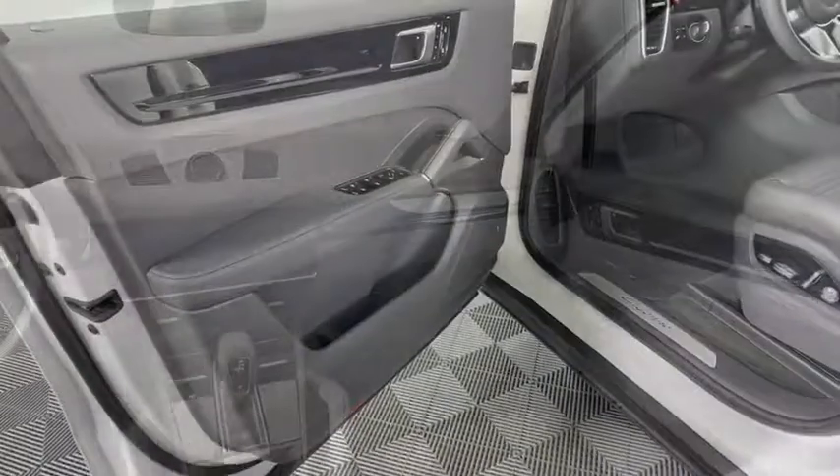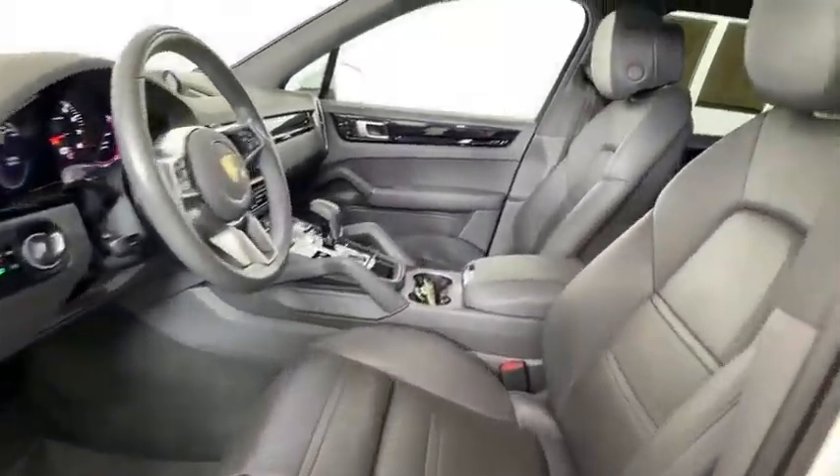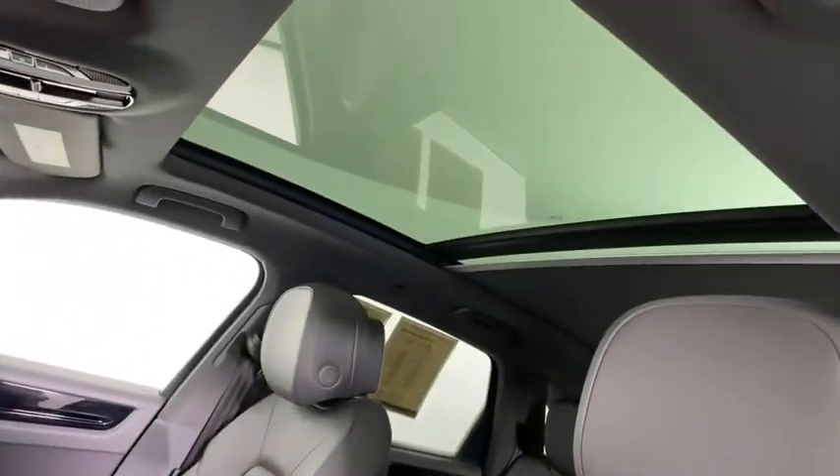Cruise control. This vehicle offers reliability and good looks at a great price. So come in and take a test drive today.